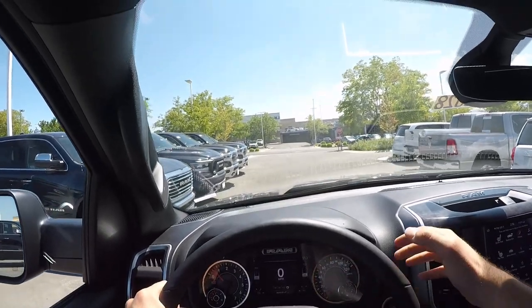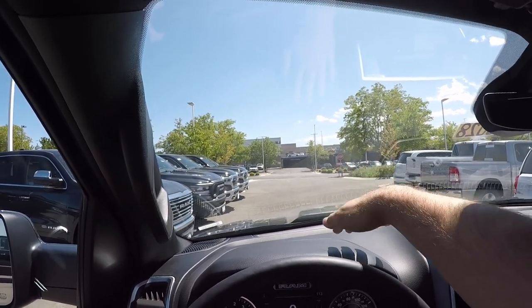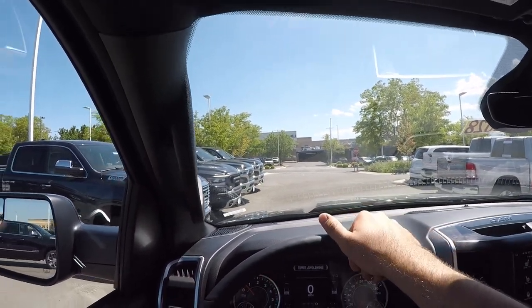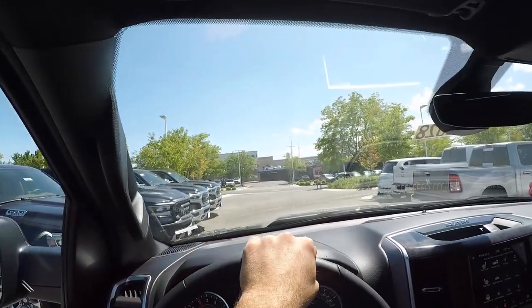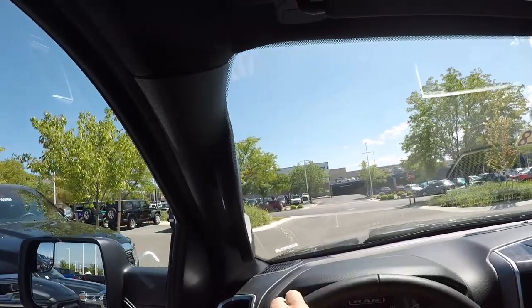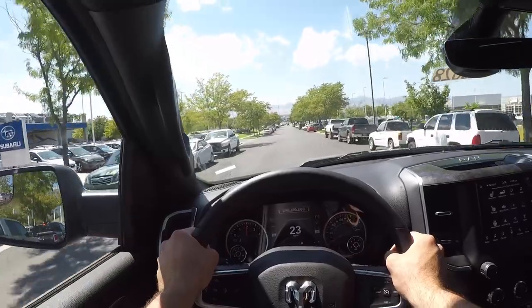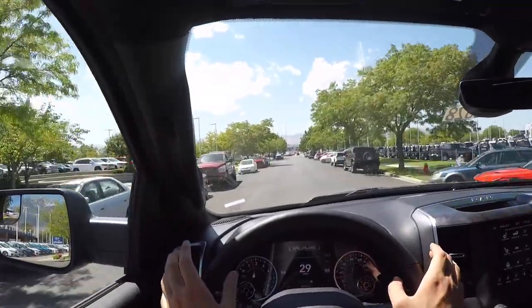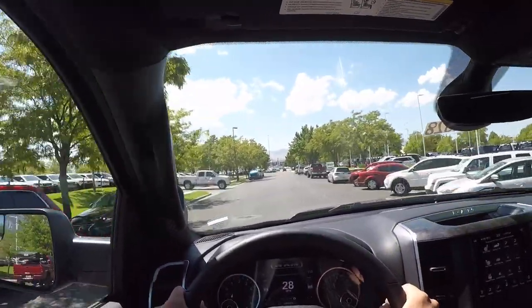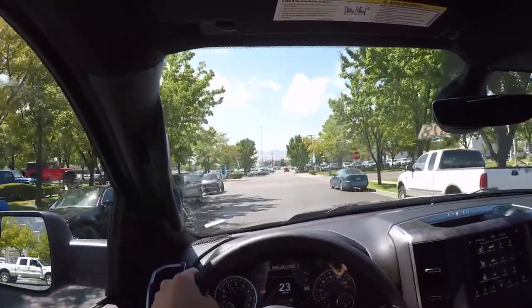Starting off here in the night package — visibility over the hood is just like any other Ram truck. The hood bulges up a little bit, gets in the way just a tiny bit. Visibility through both power folding mirrors is good, and through the rear window as well. In general, it's a pretty easy truck to see out of. Spoiler alert: it drives just like any other Bighorn.